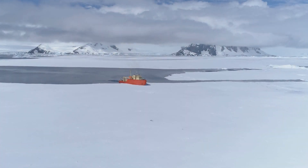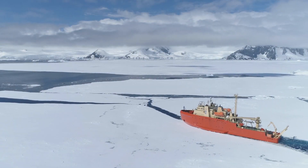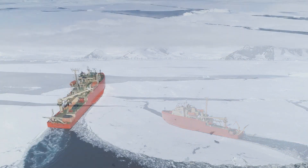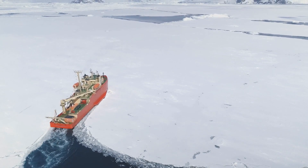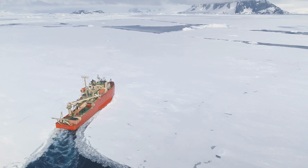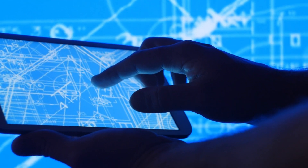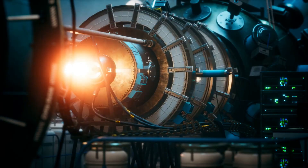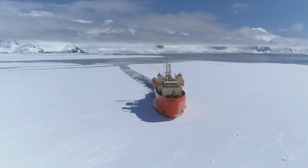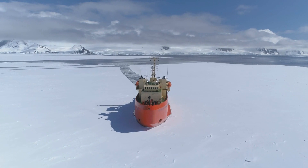Over the years, these colossal vessels have undergone significant evolution, becoming more potent and effective. The narrative of their evolution stands as a tribute to human innovation and tenacity in overcoming nature's formidable challenges. Nuclear icebreakers were crafted with a singular purpose — to conquer the icy obstacles presented by Mother Nature. The saga of their evolution takes root in the mid-20th century, when engineers initially explored the concept of employing nuclear power to propel these immense vessels. The advantages were evident: nuclear power provided nearly limitless range and endurance, allowing these ships to navigate in remote and inhospitable regions.